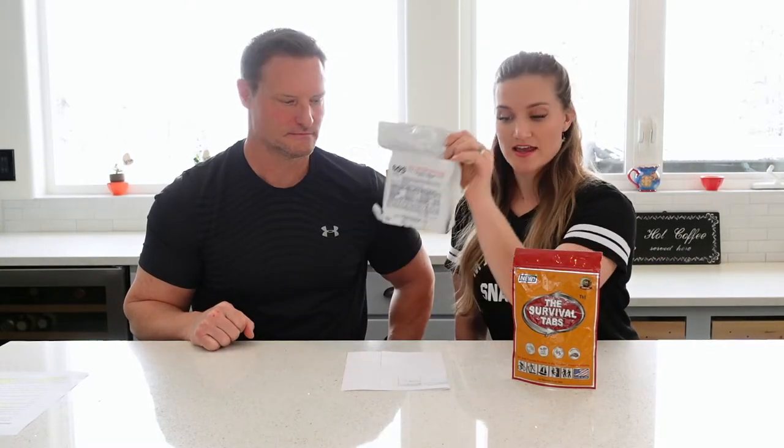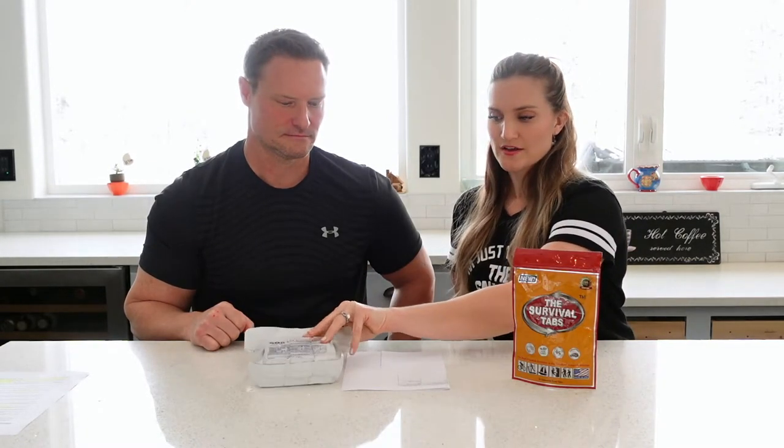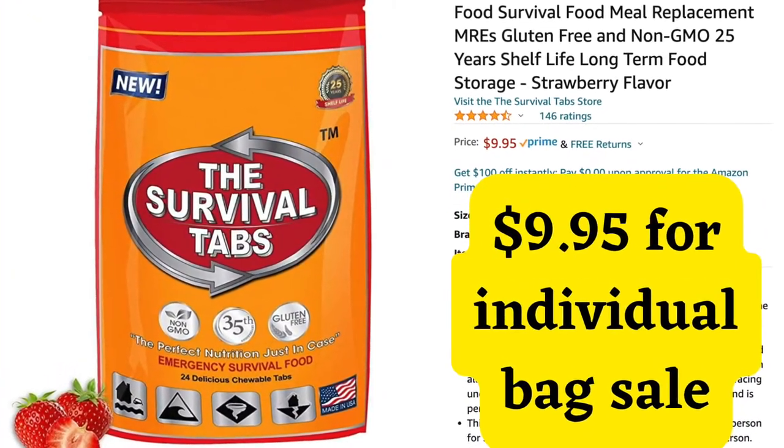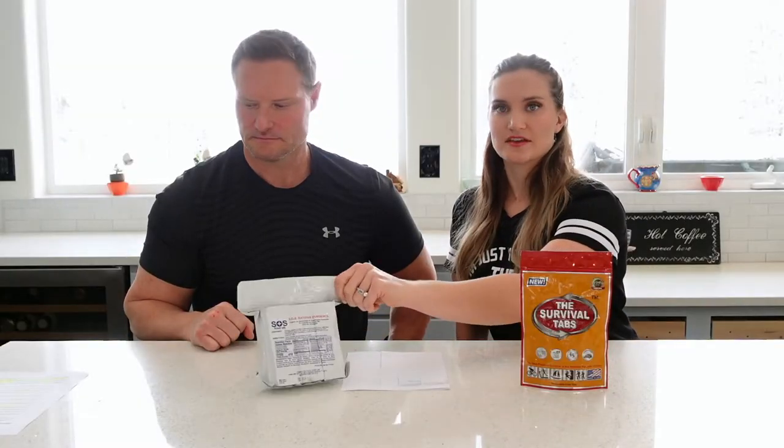Everything is costing more right now online and in stores. The SOS rations were $8.61 on Amazon, so they're fairly comparable in price to the Survival Tabs. You can buy packages of these, not just individual units, and they're obviously cheaper if you buy more of them — probably the same with SOS.